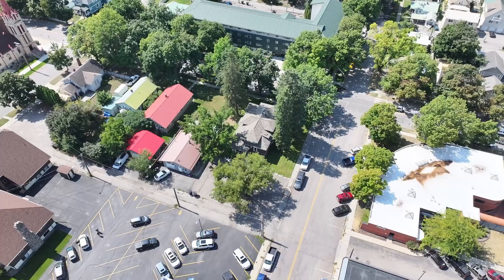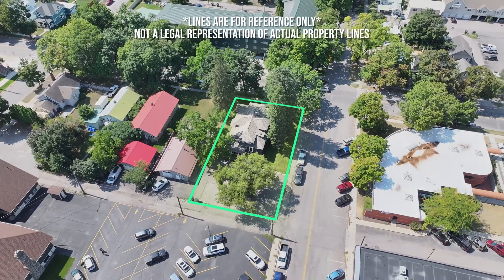Kalispell, Montana boasts a rich history that dates back to the 20th century. During that town's formative years, a group of bold entrepreneurs and visionaries ventured westward to realize the American dream. One such pioneer was Duet C. O'Neill, who significantly influenced Kalispell's historic downtown landscape by constructing one of its original mansions in 1909.